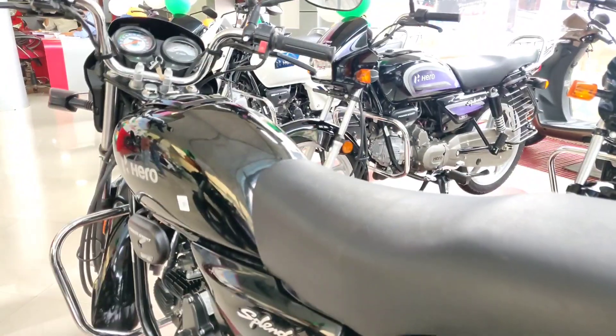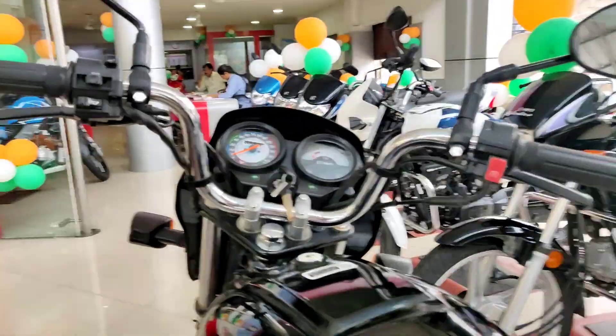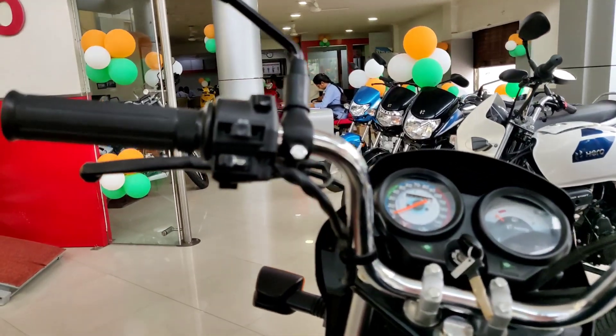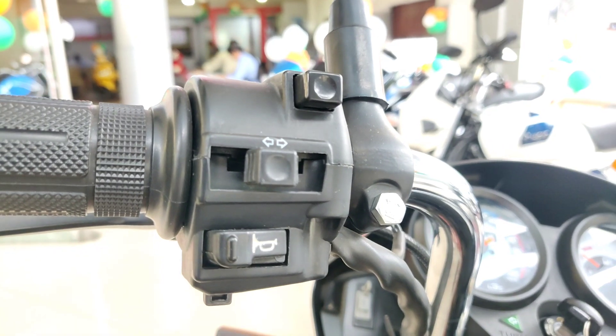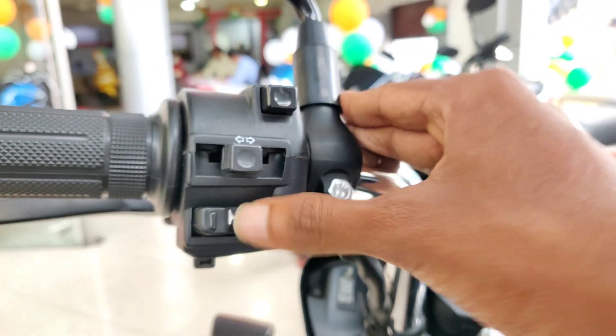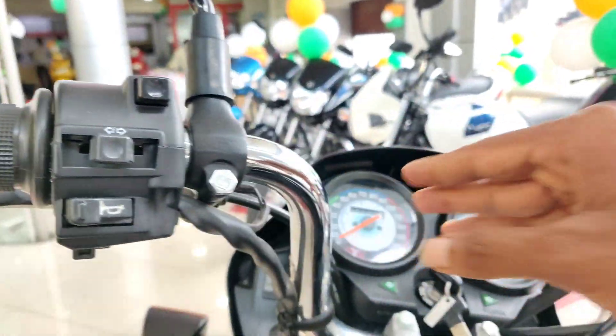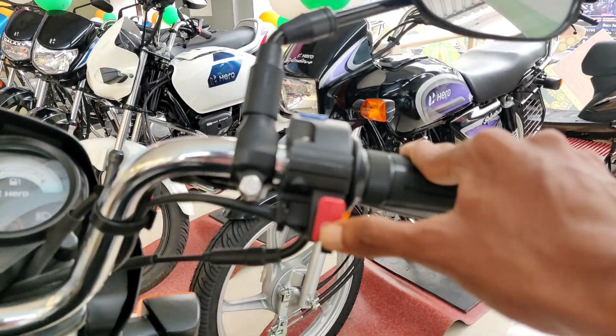The fuel tank capacity is 9.8 liters. Looking at the handlebar, there are controls on both sides — a passing switch, side indicator switch, and horn switch. These are the basic switches provided.